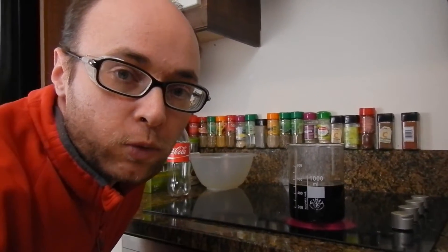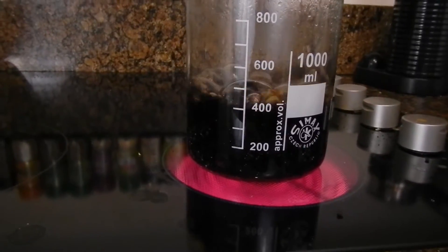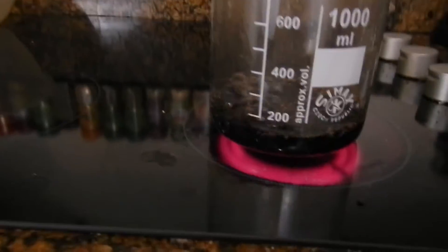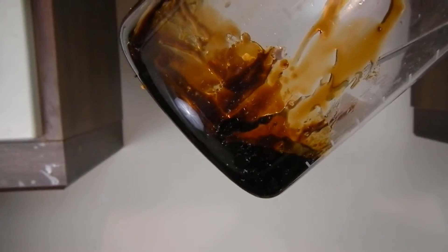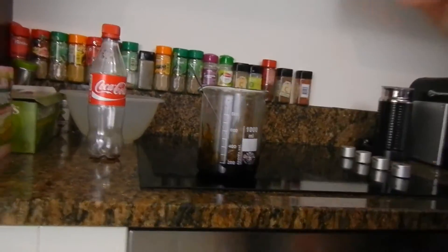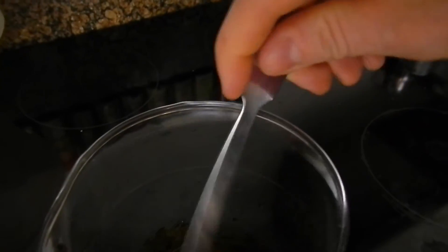Now we are trying to boil out the water from regular Coke. In about 40 minutes I will show you the effects. There is around 400 milliliters left — another 20 or maybe 30 minutes. The Coke is boiled out and there is around 50 to 75 milliliters left of this black caramel and molten sugar.